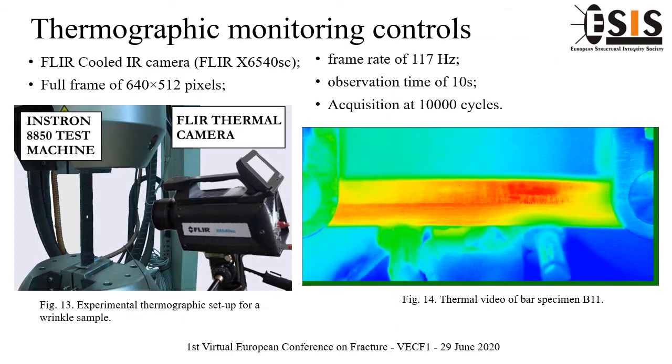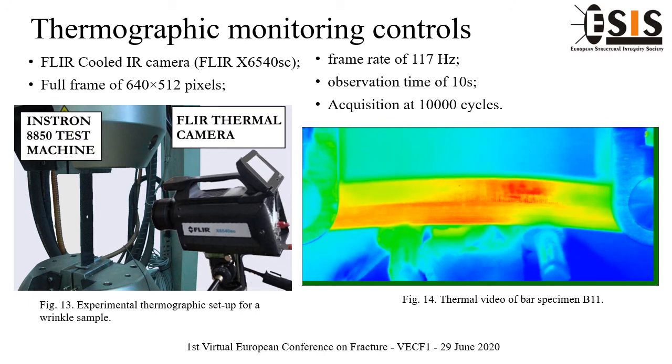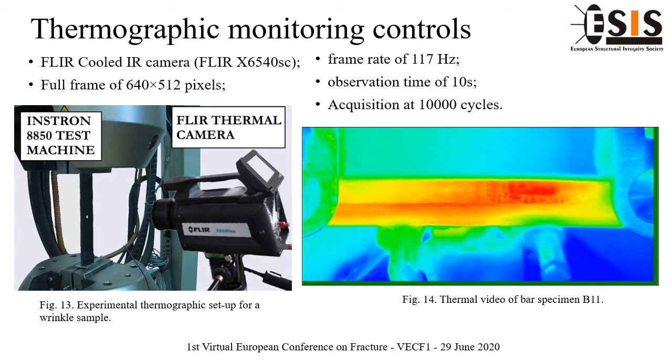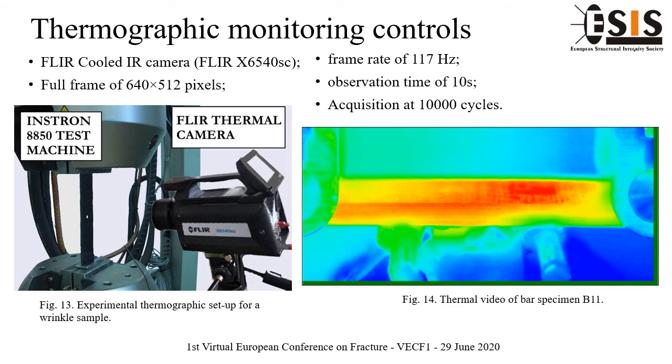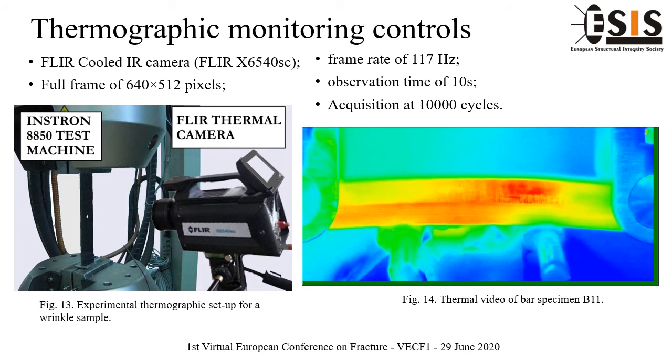Composite samples are not removed during thermographic acquisition, as shown in the thermographic setup reported in Figure 13. The authors employ a FLIR thermal camera — cooled infrared — of FLIR Systems, model X6540sc, employing a frame of 640 x 512 pixels, a frame rate of 117 Hz, and thermal sequences are acquired at every 10,000 cycles.